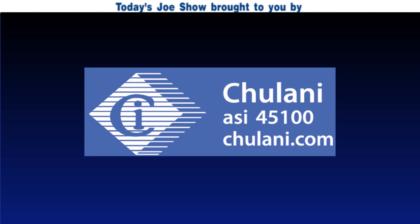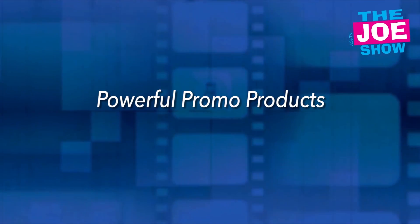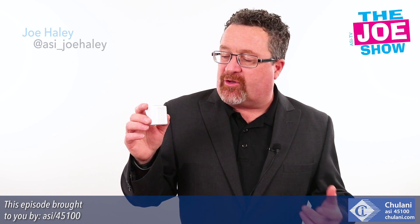Today's Joe Show is sponsored by Chulani Promotional Products. Hi, I'm Joe Haley, and you're watching the Joe Show.